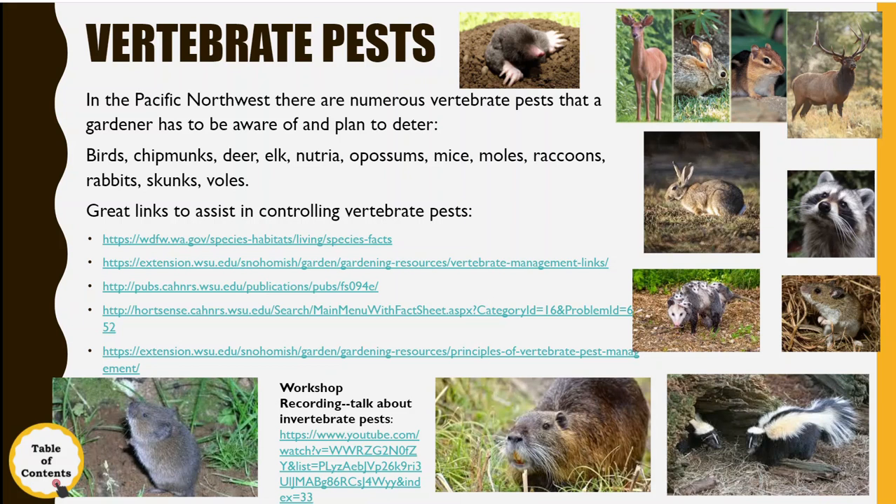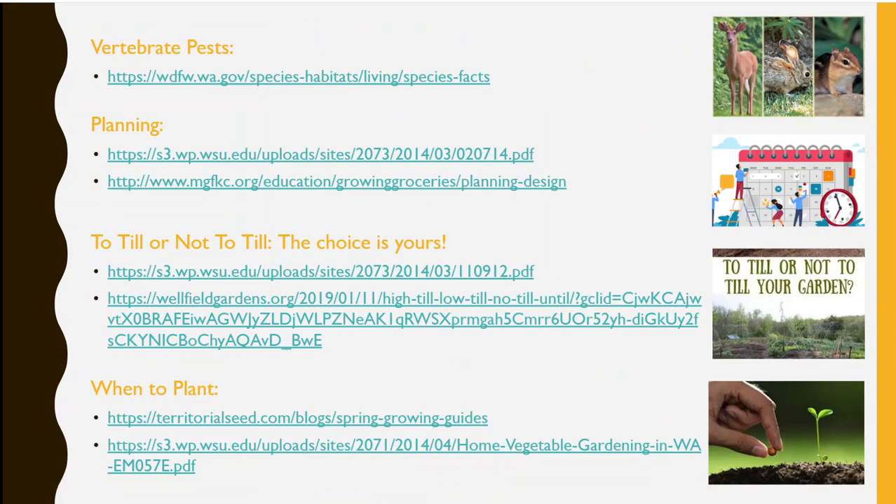For vertebrate pests, Art has done a really good job covering that, and there's a link to his talk. The biggest concerns here are moles and deer. Deer are going to be with us always — the only way to really deter them is to build a fence tall enough to keep them out. You can contact Gary for a copy of this presentation, how to see our videos, and some of the other handouts.